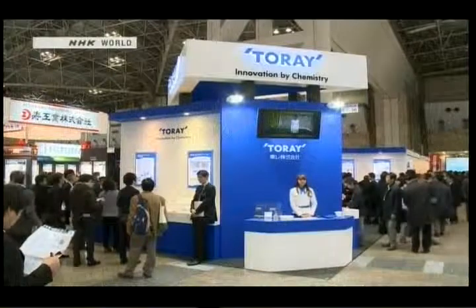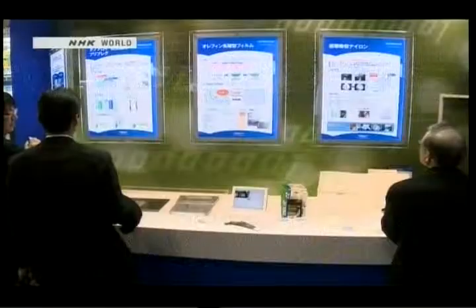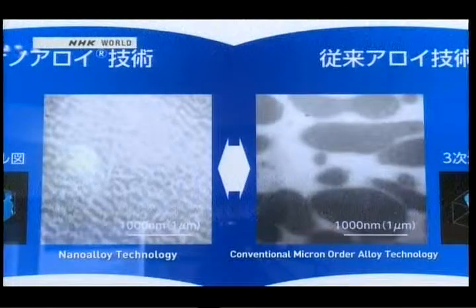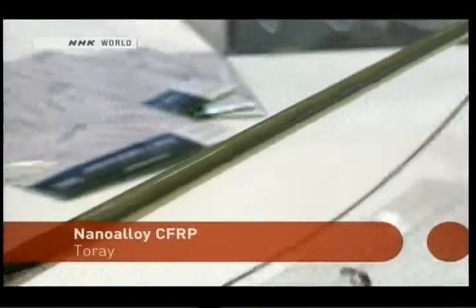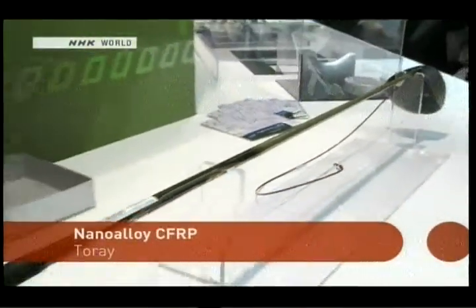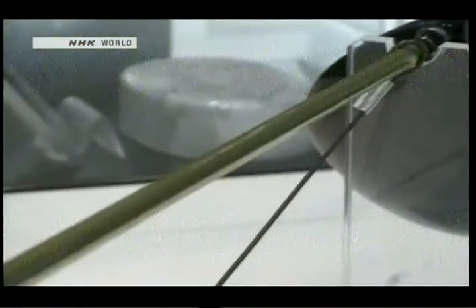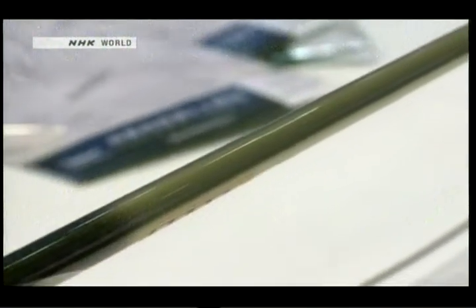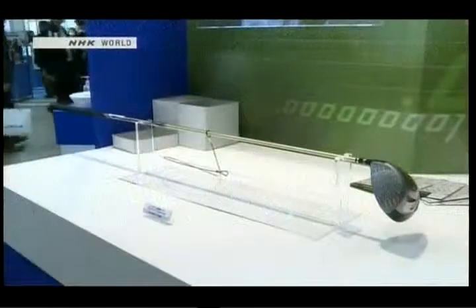This firm, a major player in the chemical industry, primarily manufactures synthetic fibers and plastics. The technology they're showcasing here allows polymer alloys to be formed at a nanometer scale, giving them properties superior to materials made in the past that were mixed on a much coarser micrometer scale. In particular, this means carbon fiber reinforced plastics that are both strong and impact resistant, and it also means less material is needed in the molding process, making the final product lightweight as well.